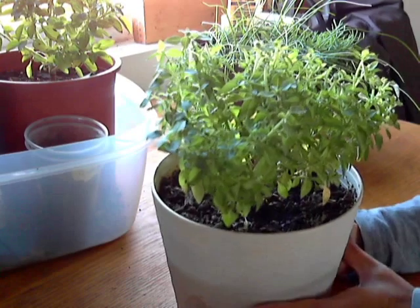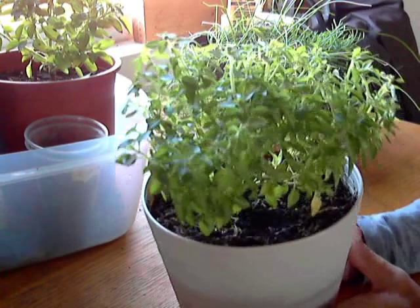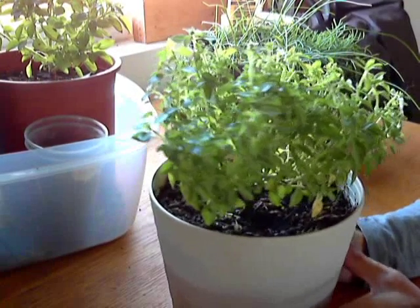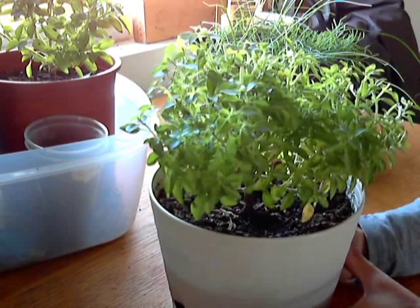This is a basil plant — a Greek mini basil actually that I've been growing in the house. It's been growing in here for a little bit over a month.